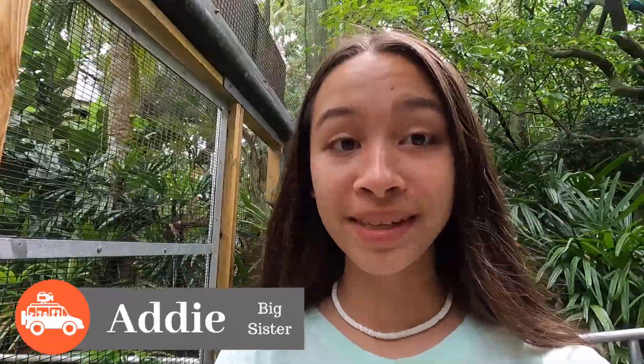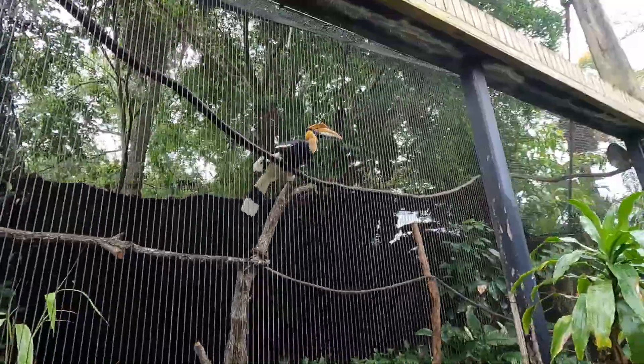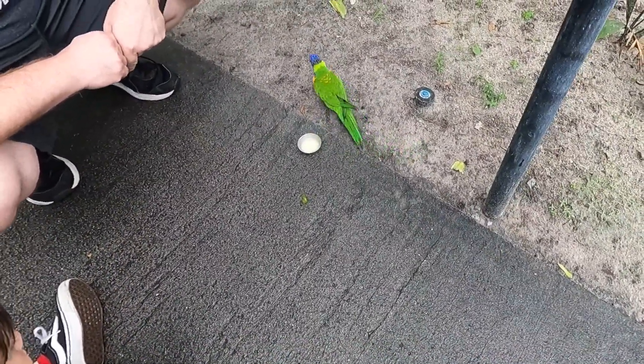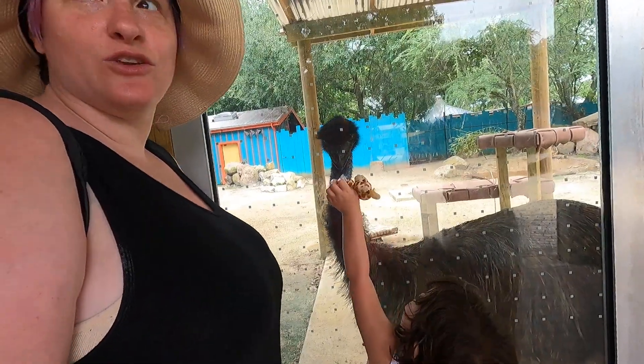It's really neat here and there are definitely a lot of different species of birds. My first question when I saw the bald eagles was whether they would fly away, but they have injuries so they cannot fly. Last time we saw an emu we were at Safari Lake Geneva — and this one is definitely eyeing us!